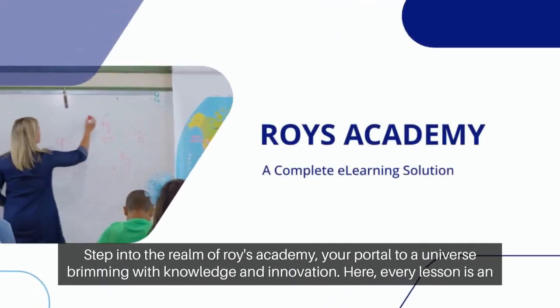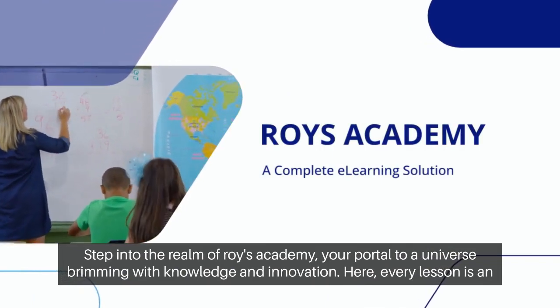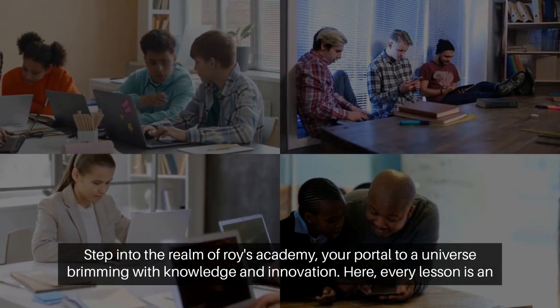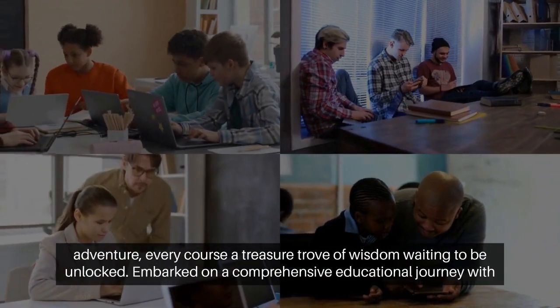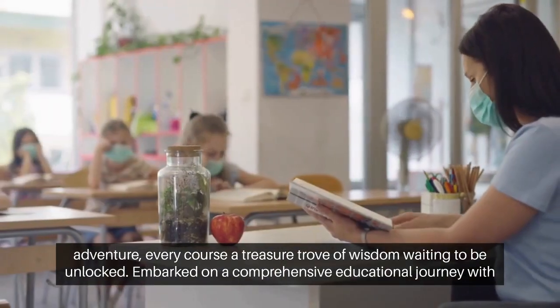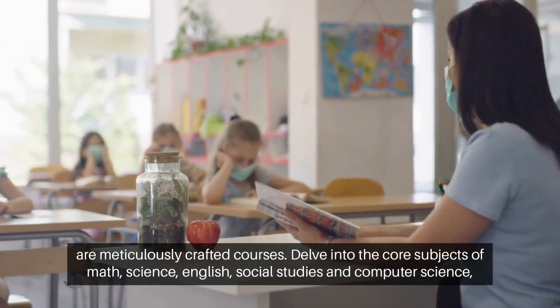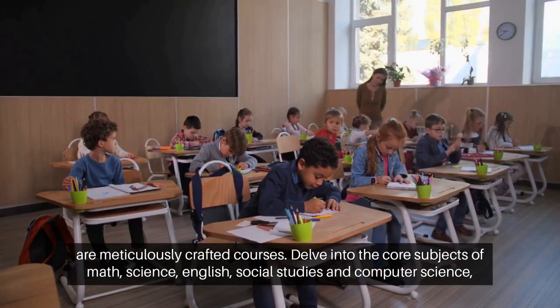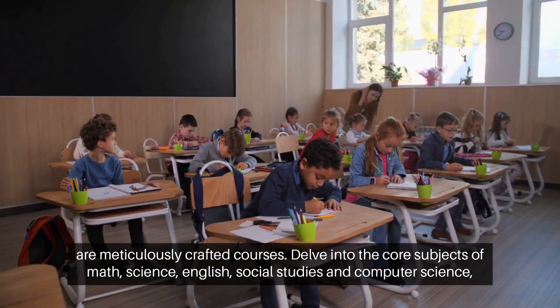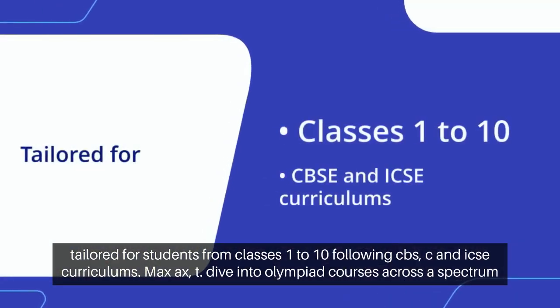Step into the realm of Roy's Academy, your portal to a universe brimming with knowledge and innovation. Here, every lesson is an adventure, every course a treasure trove of wisdom waiting to be unlocked. Embark on a comprehensive educational journey with our meticulously crafted courses. Delve into the core subjects of math, science, English, social studies, and computer science, tailored for students from classes 1 to 10, following CBSE and ICSE curriculums.